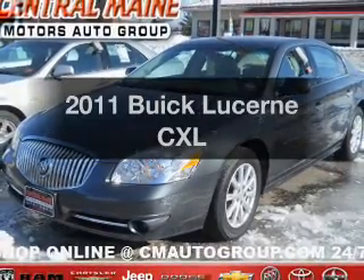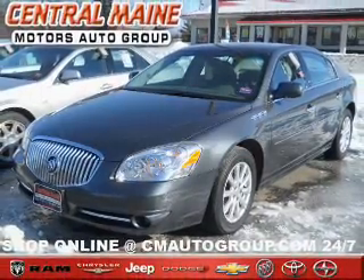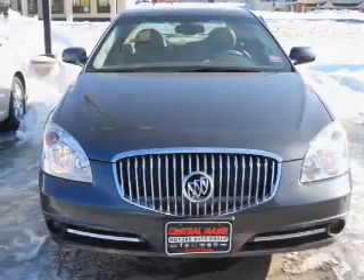Introducing the 2011 U.S. Lacerne. If you're looking for an automobile with great attributes, look no further.